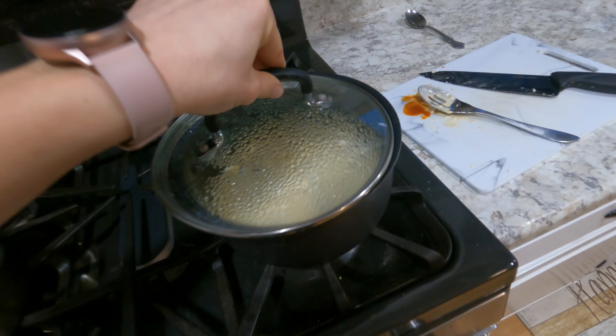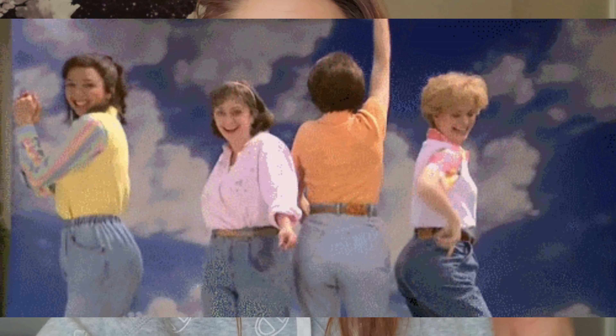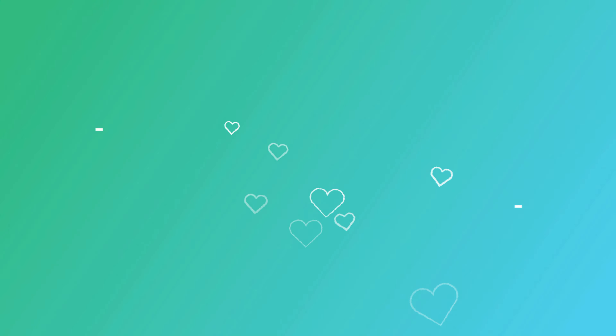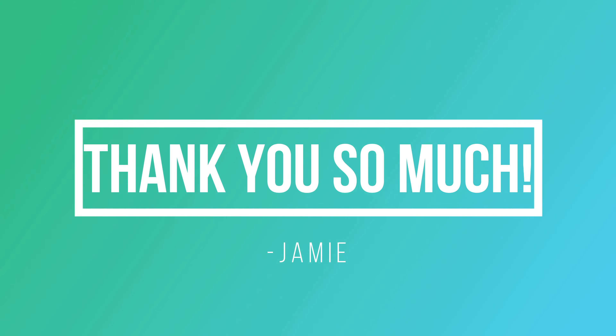Thank you guys so much for watching this video. I hope you enjoyed the Super Bowl snacks. You can use these snacks whenever you're gonna have a party at your house or anywhere. They're easy to make, they're healthy, convenient, and don't take too much effort. Make sure you like and subscribe if you like this video. Thank you so much for watching. Bye guys, have a phenomenal day!